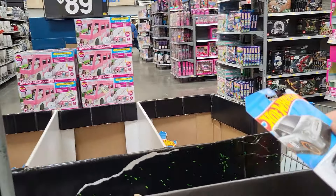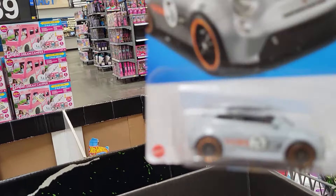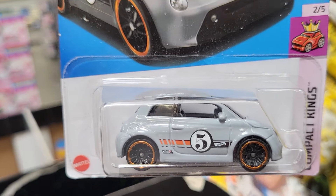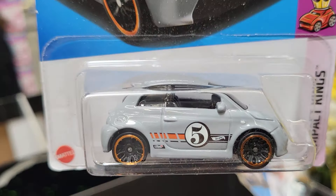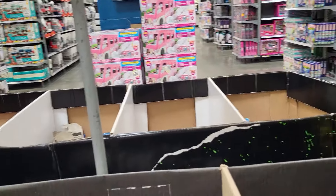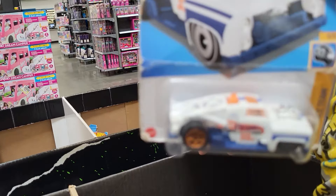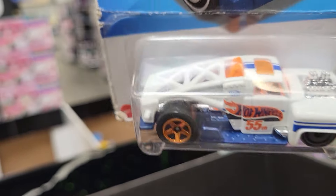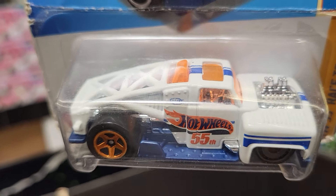It says number 68. This one is 22 of 250 and it is a Compact Kings — it says there's five of these kinds. This is 86 of 250 and it is a HW 55 Race Team. It says there's five different kinds.